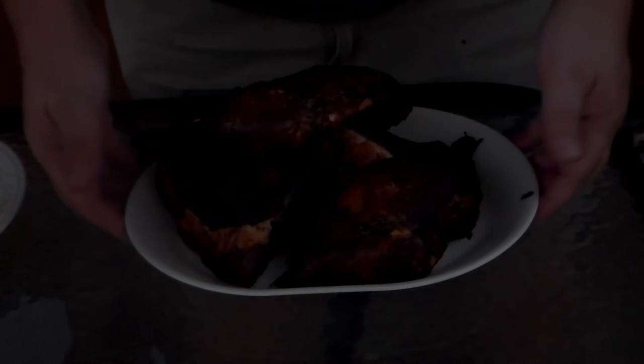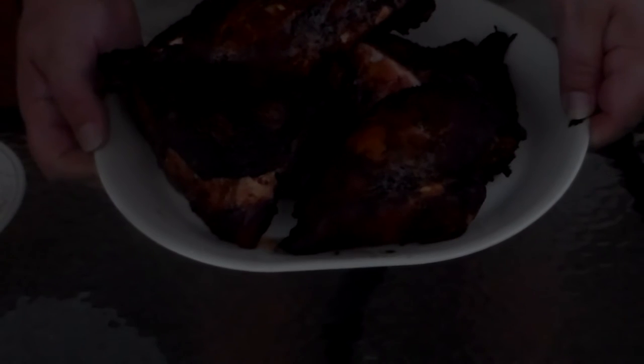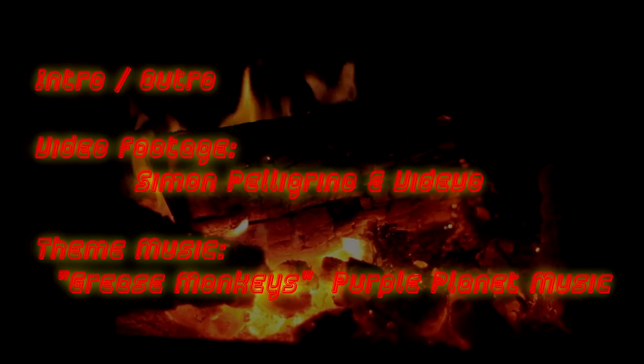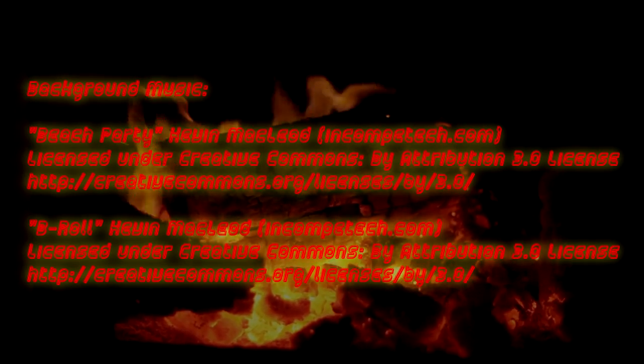Well, look at that smoky thing of beauty. I can just taste that allspice and cinnamon drifting through the fall air, and I can't wait to dig into this chicken. How about you? So remember, the next time you want to create a masterpiece in your backyard, come see what's possible at Fat Mike's Pit.